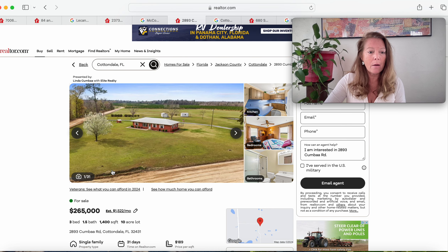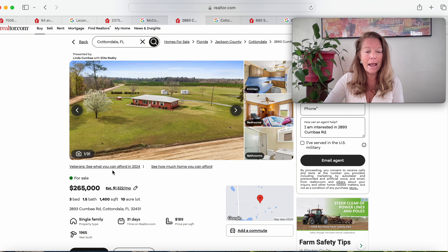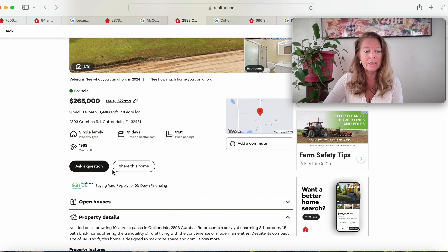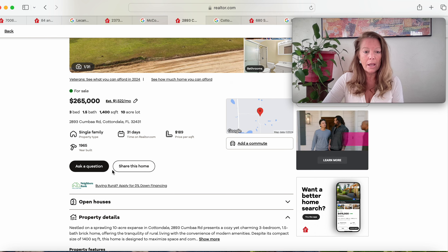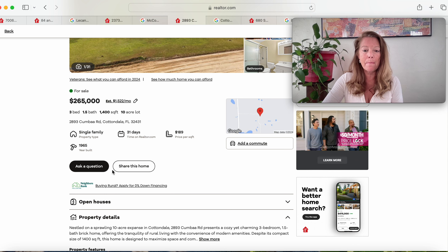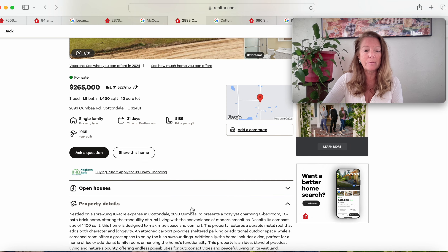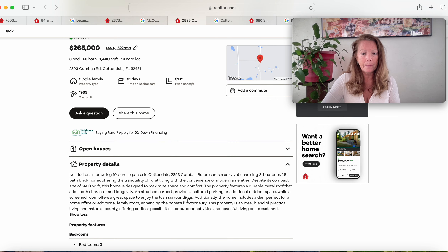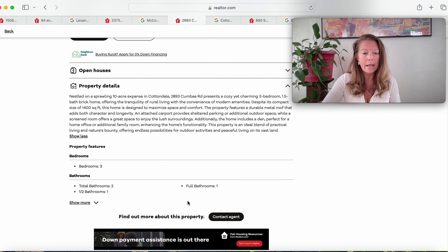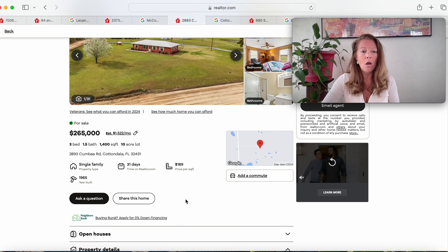This is 2893 Coomba Road, Cottondale, Florida 32431. Been on the market 31 days, and it's a 1965 build. It does say sprawling 10-acre expanse in Cottondale, presenting a cozy yet charming three-bedroom, one-and-a-half-bath brick home. Tranquility of rural living with the convenience of modern amenities. Despite its compact 1,400 square feet, this home is designed for maximum space and comfort, featuring a durable metal roof that adds both character and longevity. There are also some outdoor spaces and outbuildings.